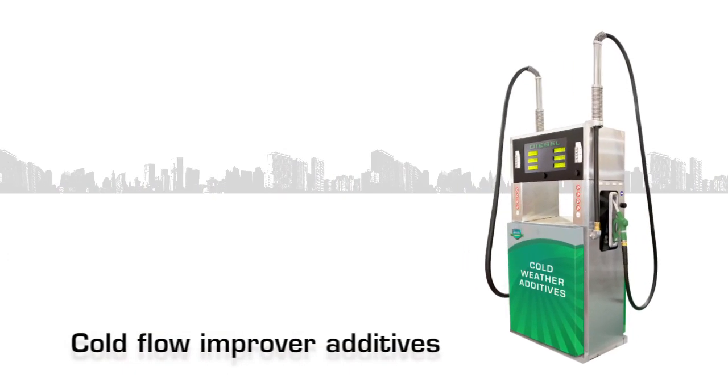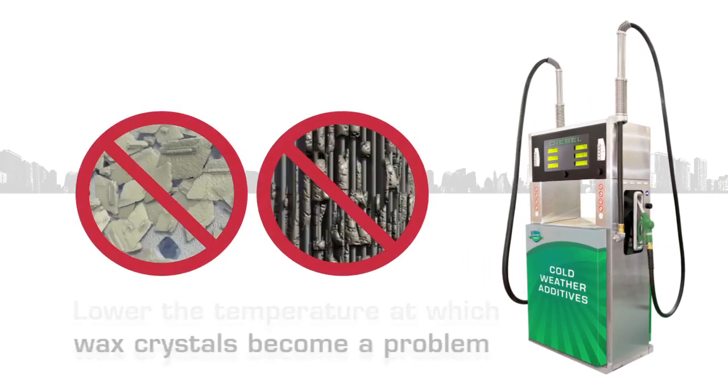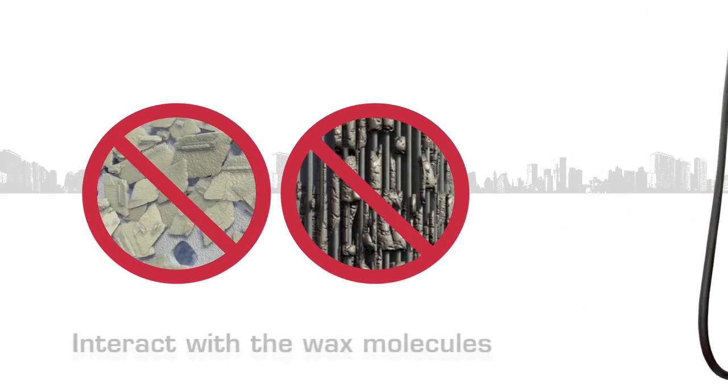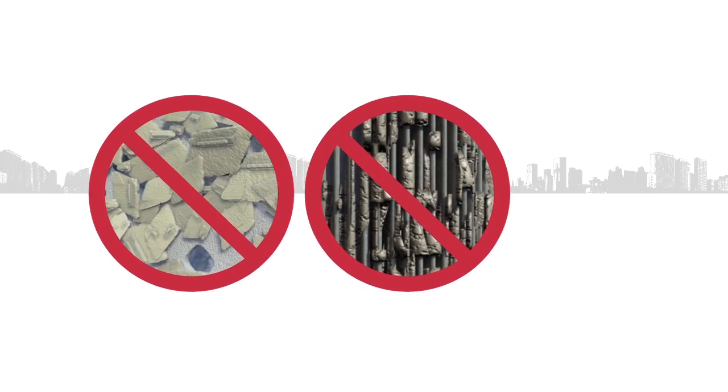Cold flow improvers are additives that lower the temperature at which the wax crystals become problematic. These additives interact with the wax molecules in a way that prevents them from stacking and subsequently forming large, filter-plugging crystals.